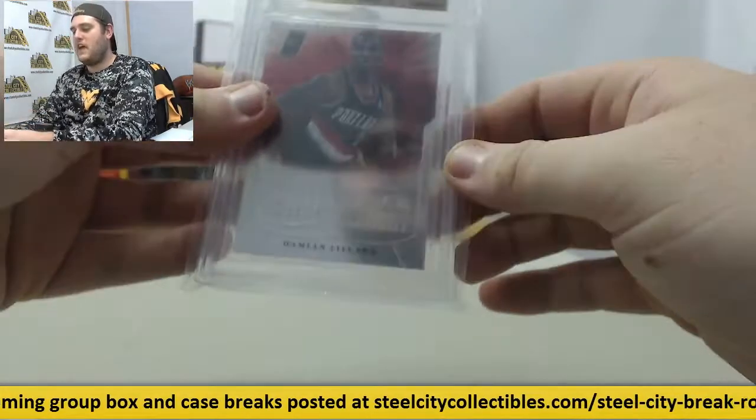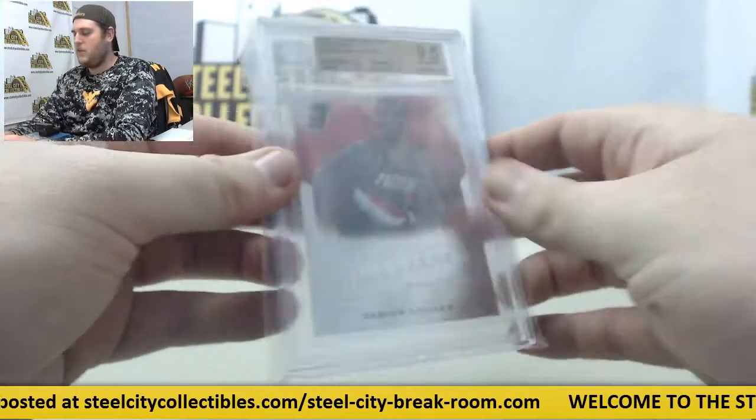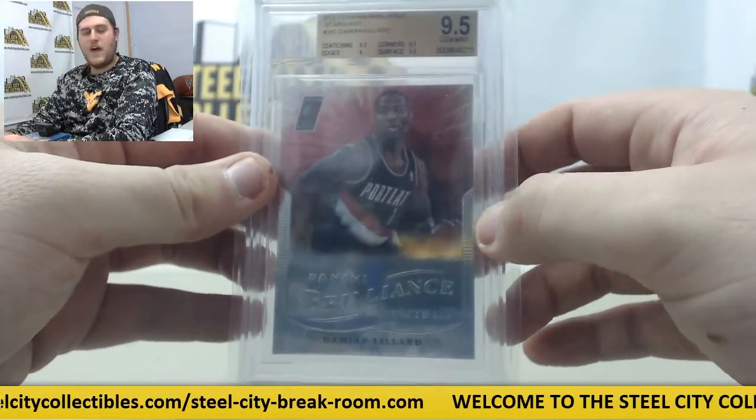Panini Brilliance 9.5 Starburst Damian Lillard right there, 9.5. Great on all these.